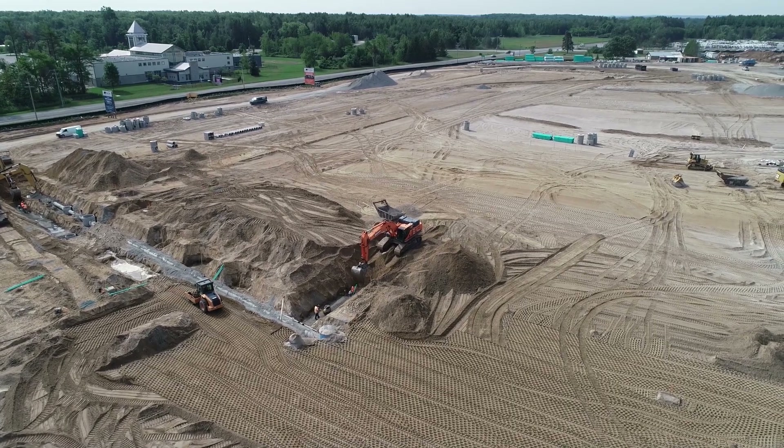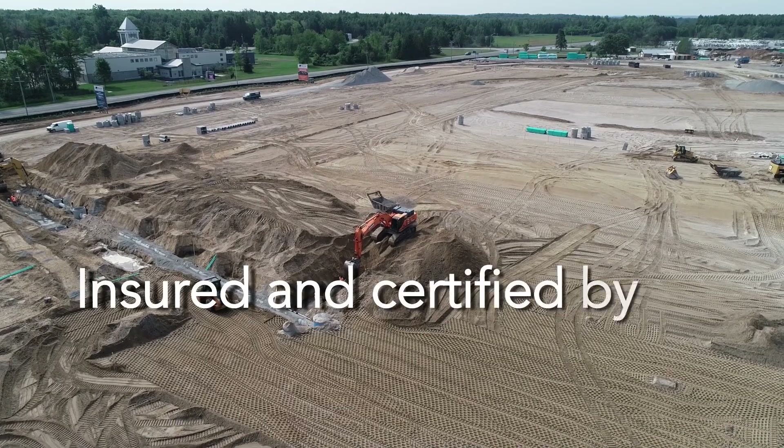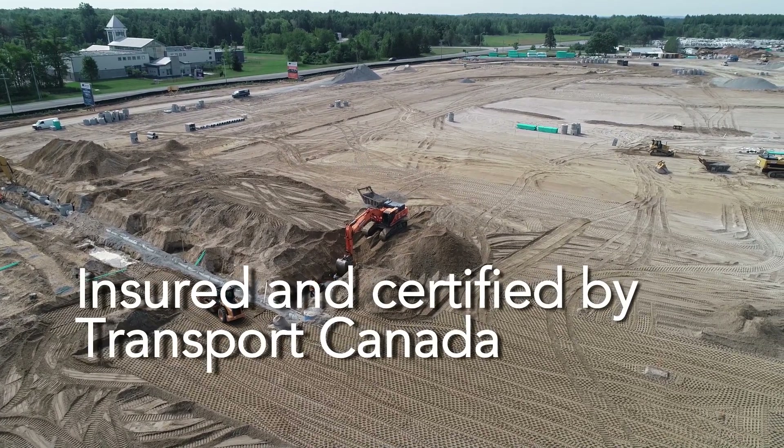Here at Canadian UAV Solutions, we are fully insured, certified and licensed by Transport Canada for advanced operations anywhere in Canada.